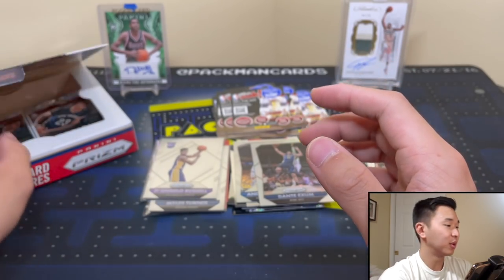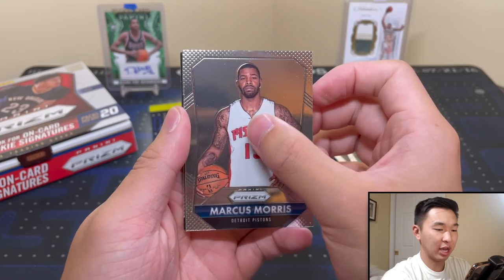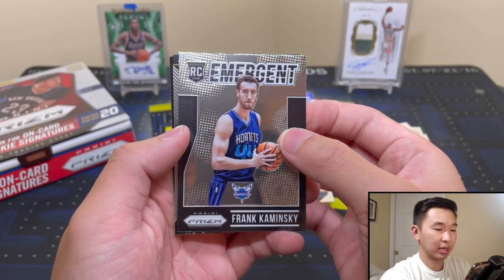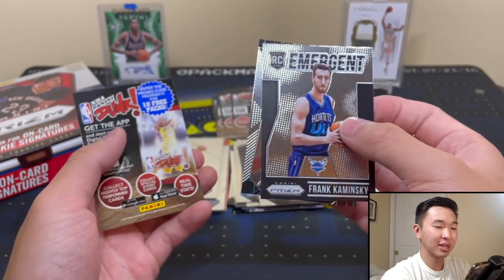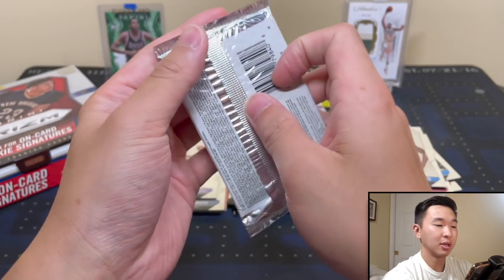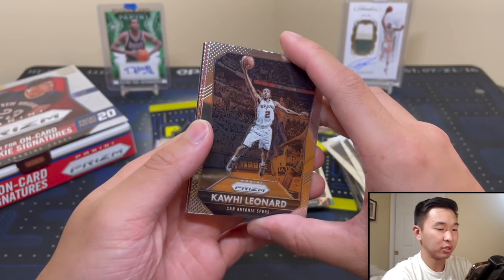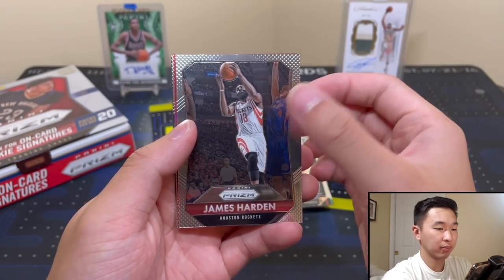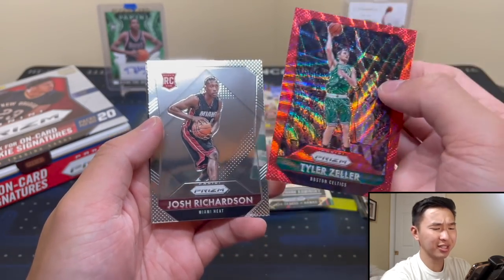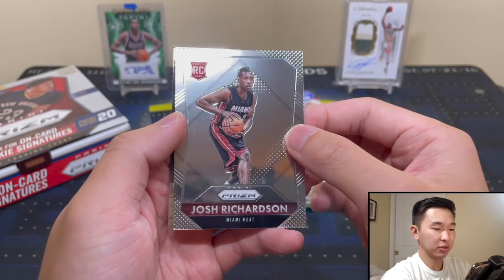A lot of silvers in here. I thought that maybe since less 2015-16 was made, we'd have a higher chance of hitting some of those parallels — Dante Exum there. D'Angelo Russell. This is a pretty good box so far, we still have some packs left. D'Lo — nice. Frank Kaminsky Emergent — that's now a retail insert in the more modern Prism sets. One of the first big basketball cards I pulled was a Frank Kaminsky RPA to 25 from Excalibur, in a group break. My first group break I joined and that was like the case hit — I was off the walls. He didn't become a superstar, but that was really awesome to pull. Kawhi. James Harden. Justice Winslow. Josh Richardson — he's a solid player. Tyler Zeller, numbered to 350.